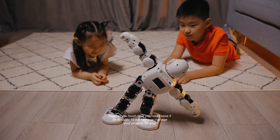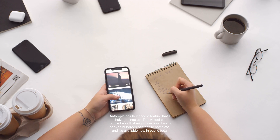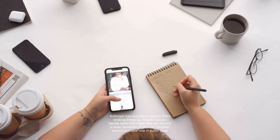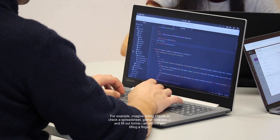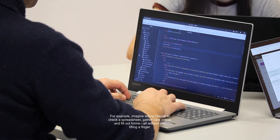Picture how much time you could save if an AI could fill out forms or manage your projects for you. Anthropic has launched a feature that's shaking things up. This AI tool can handle tasks that might take you dozens or even hundreds of steps to complete, and it's available now in public beta. For example, imagine telling Claude to check a spreadsheet, gather data online, and fill out forms, all without you lifting a finger.